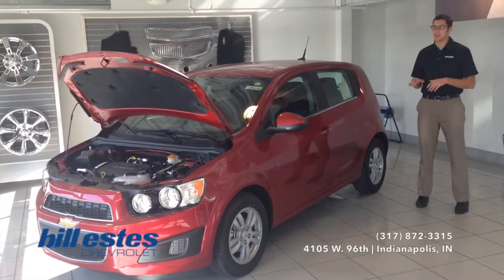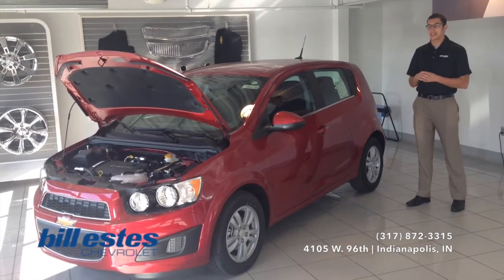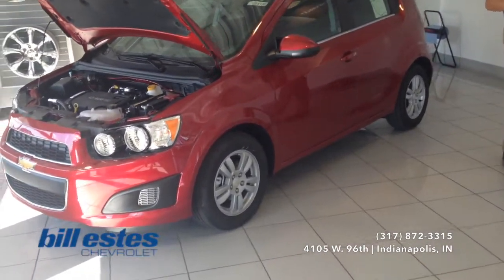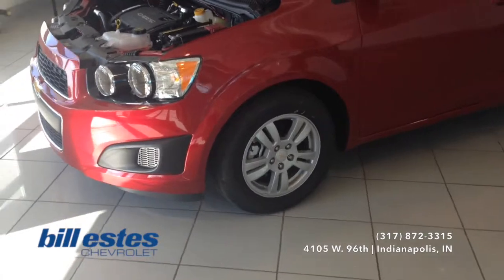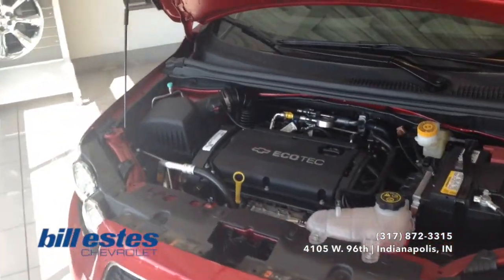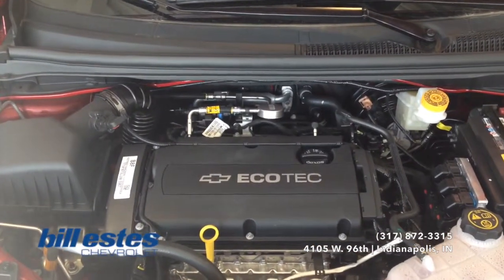Today we will be taking a look at the brand new 2014 Chevy Sonic. It is in the red metallic exterior with the dark titanium interior. The wheels are a 15-inch aluminum wheel. As for the engine, it is the 1.8 liter Ecotech engine with the 6-speed automatic but shiftable transmission.